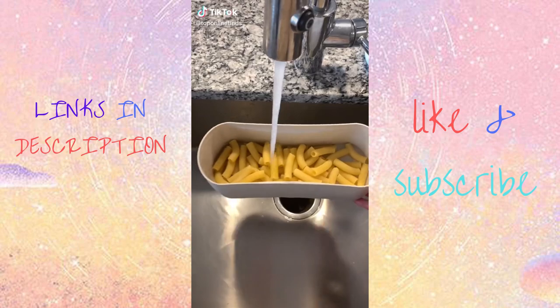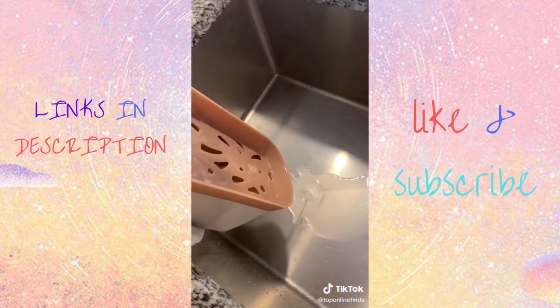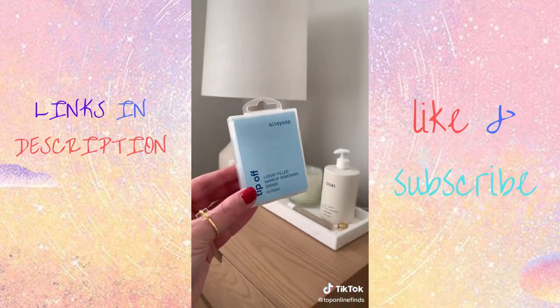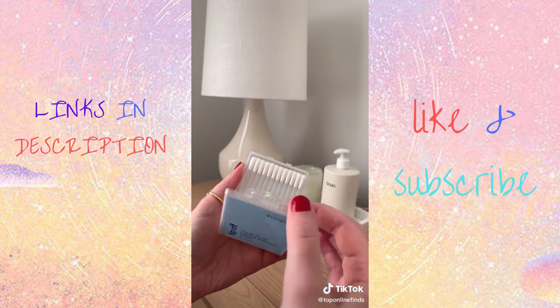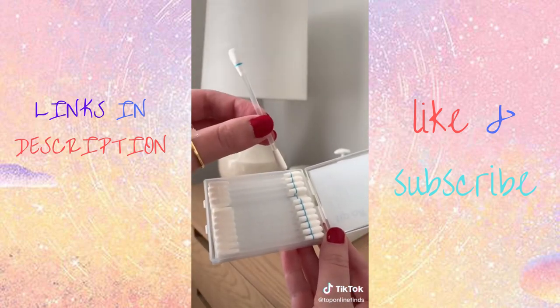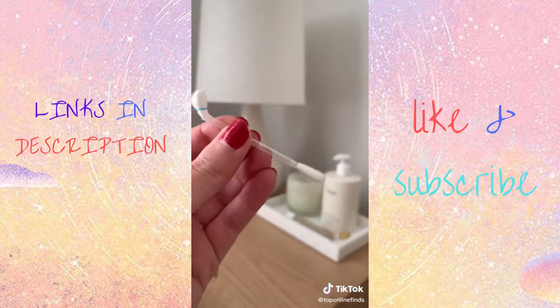Three genius Amazon finds. First up is this rapid pasta cooker — a game changer if you have young kids, you're in college, or just don't have a lot of time. It takes 10 minutes to cook pasta in the microwave, super quick and easy. This next item is great for traveling: makeup remover-filled cotton swabs — break the end and the remover dispenses so you can easily remove eye makeup or fix makeup mistakes.